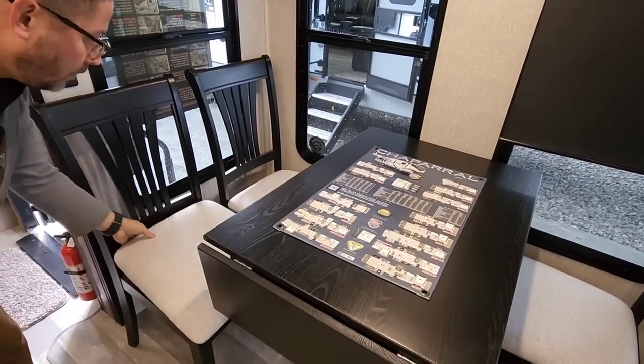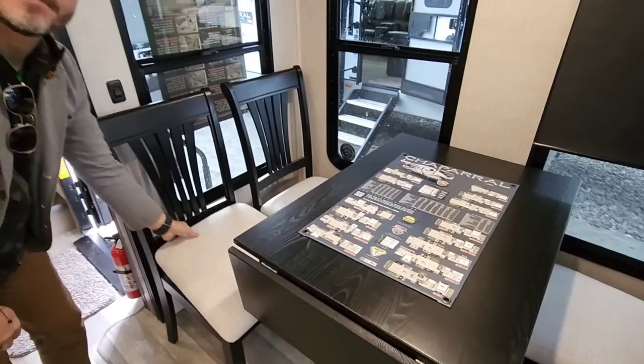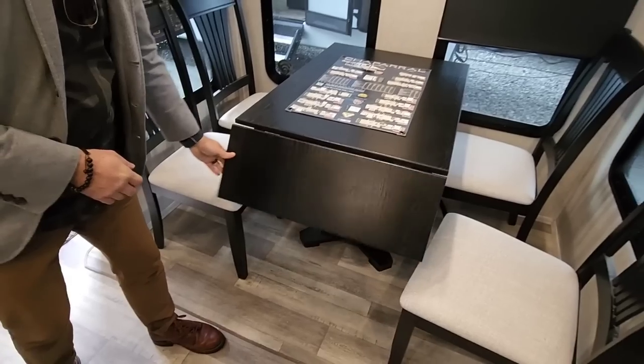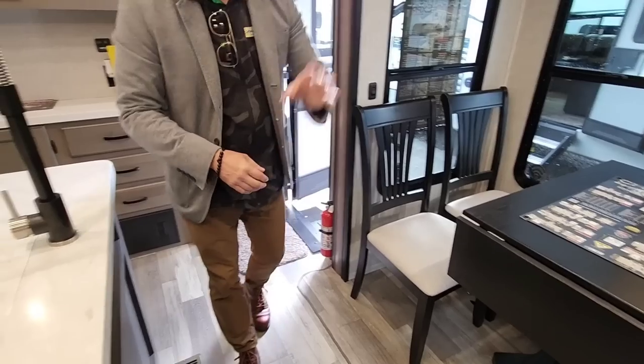The upholstery is a faux fabric but it wipes clean — more of a pleather, actually feels like a microfiber, but still soft to the touch. We've removed carpet from the slides. You've got the extra leafer storage here, storage in the chairs themselves, and a little extra storage in the corner as well.